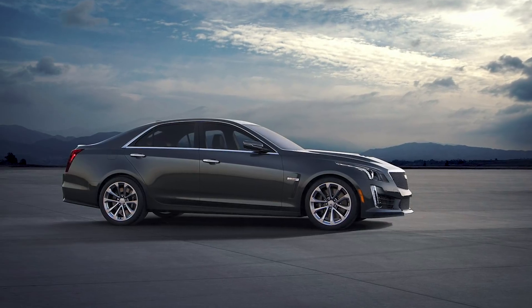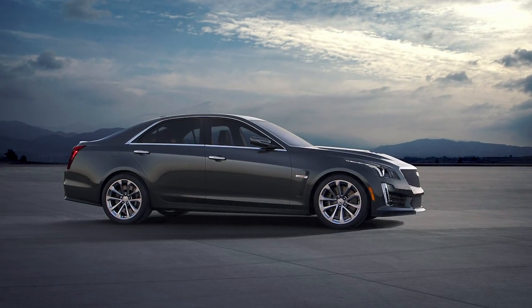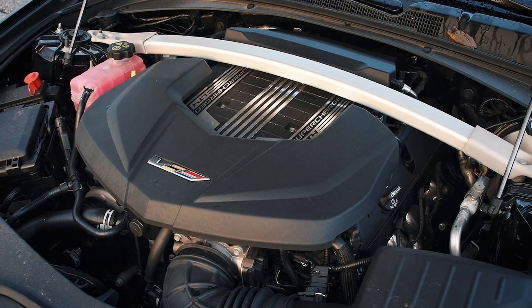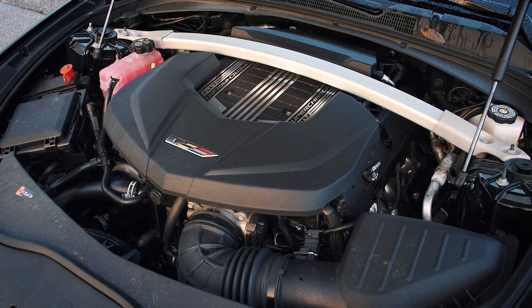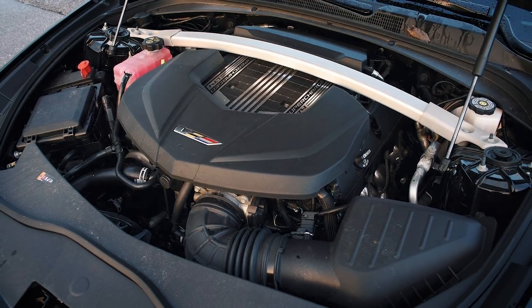The major flaw with the LT4 has to be the cooling system in relation to the supercharger. Since it's over-spun from the factory, you get ridiculously high intake air temperatures, and when it tries to cool the motor down, it ends up taxing both the coolant and the oil system. I recommend reaching out to ProSpeed Autosports and getting their oil cooler setup to help eliminate that issue.